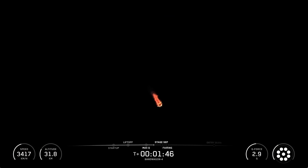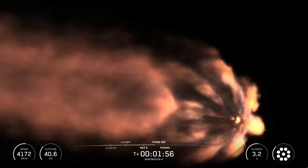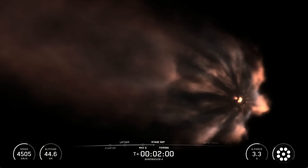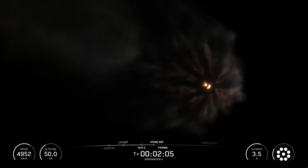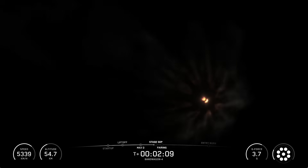Following that, the Falcon 9 first stage will then perform a flip maneuver, as the MVAC engine on the second stage ignites. Then we'll see the start of the boostback burn on the Falcon 9 first stage, followed by fairing separation, where the fairing will jettison from the second stage, now that it's no longer needed to protect the payload once we're in space. At our customer's request, we will not be showing fairing separation today.